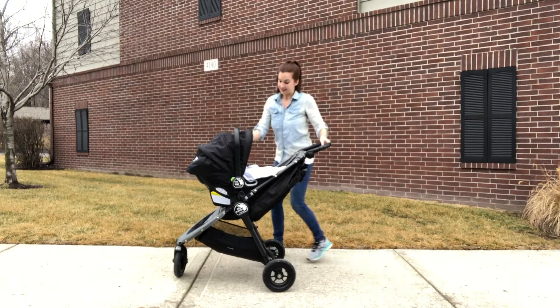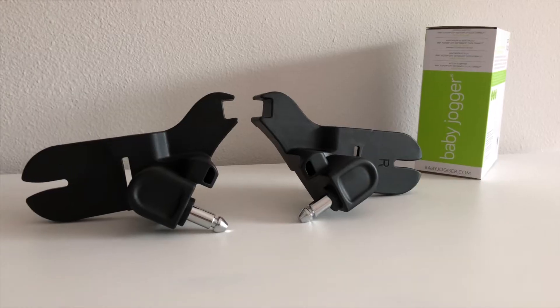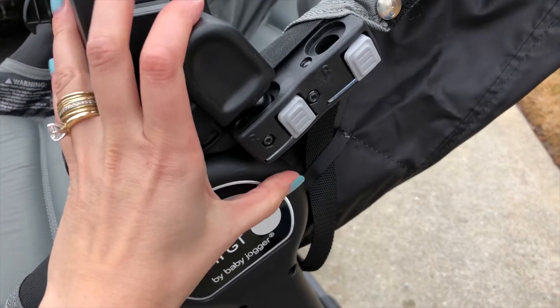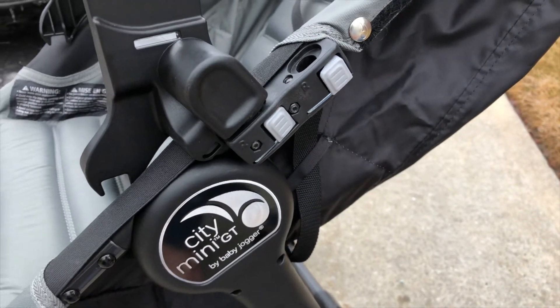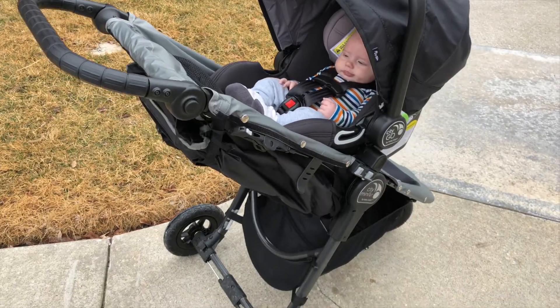Something really exciting about this car seat is that you can make it a travel system. So if you have the City Mini stroller, or if you've registered for it, you can purchase the adapter piece and then you'll have the complete travel system. You just pop the adapter pieces onto the stroller, the car seat clicks into the adapter pieces, and voila, you have your full travel system.